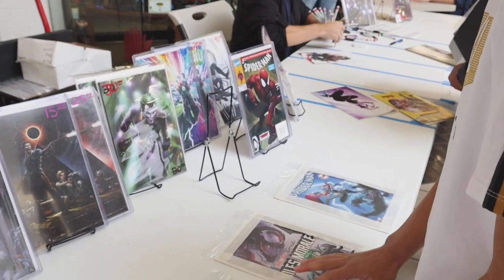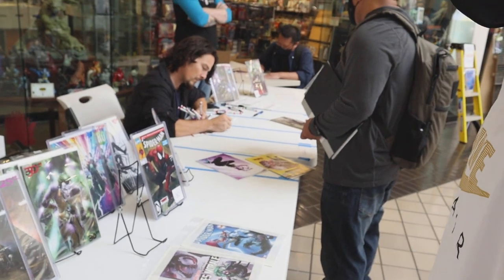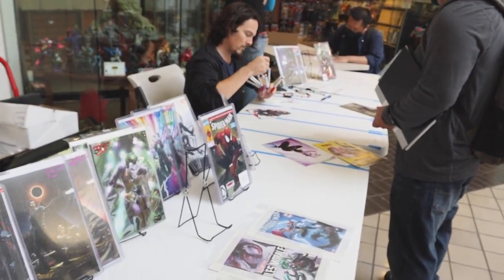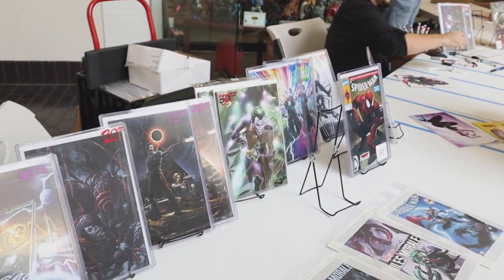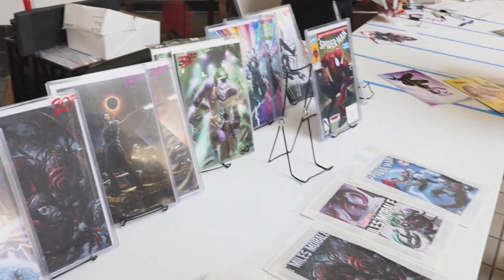Back in August, Clayton Crane did his second comic shop road tour. We paid for a book we got there, which he signed, and it was sent to CGC. In this video, we are unboxing that book from CGC and a couple other Clayton Crane books we've picked up since then.